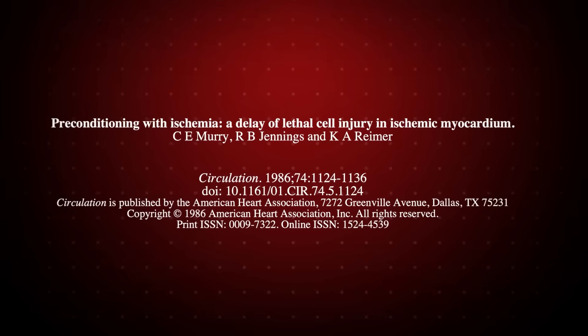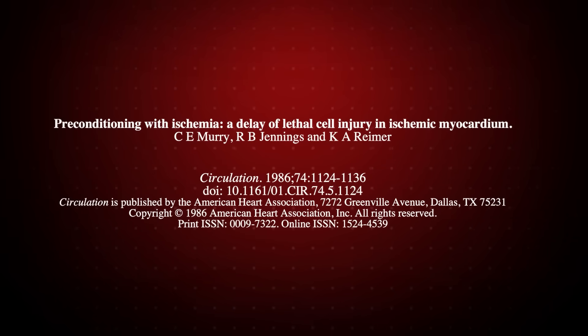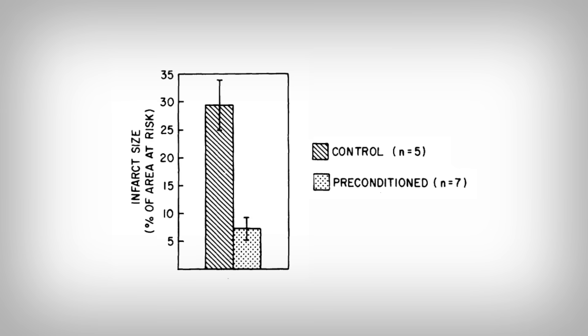Now, the reason I call cardiac preconditioning incredible is because it's a technique by which you can reduce the future heart attack size by 40% or more. That's the difference between death and life, the difference between being hobbled for life and a normal life. The first ever study on this phenomenon, dating back to the 1980s, showed that a heart that was preconditioned had a four times smaller heart attack than hearts that were not preconditioned.